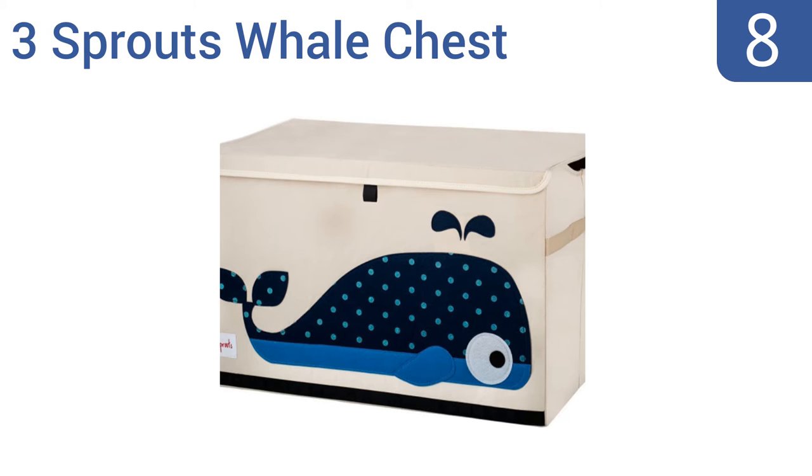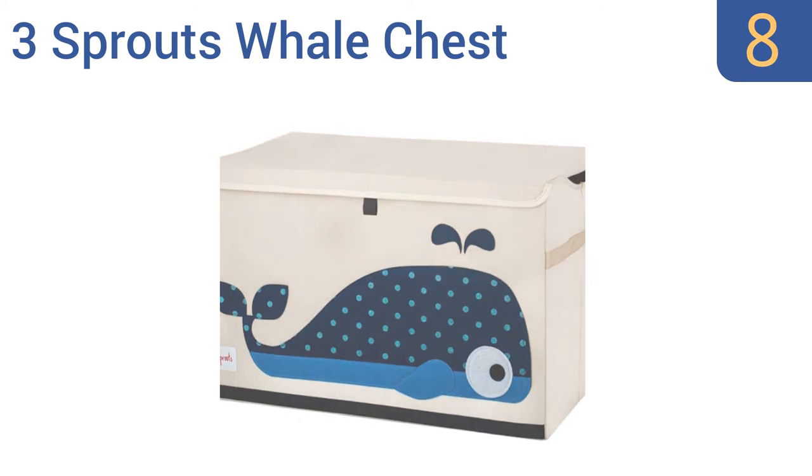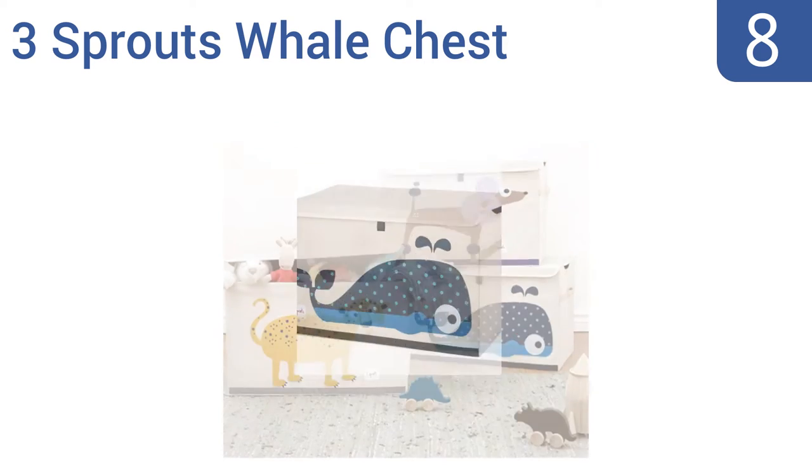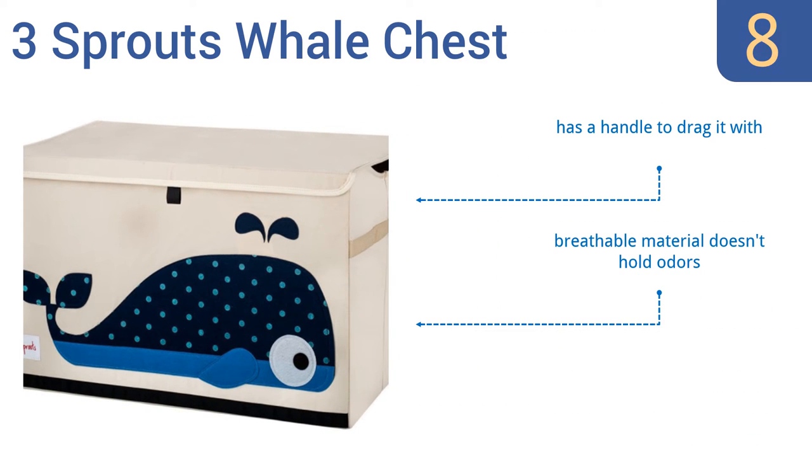Coming in at number 8 on our list, the Three Sprouts Whale Chest is crafted from ripstop polyester, with sides reinforced by cardboard inserts that help it keep its shape when it's overstuffed. Children love the little animal designs on the side, and there are 7 creatures to choose from. It has a handle to drag it with, and its breathable material doesn't hold odors. However, the lid doesn't shut tightly.